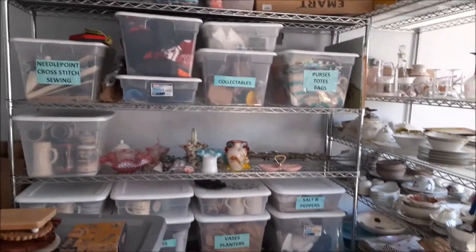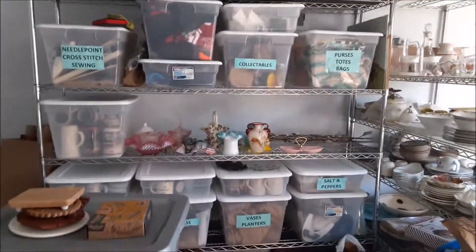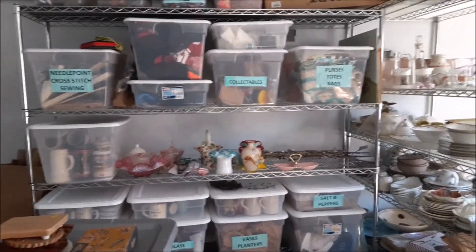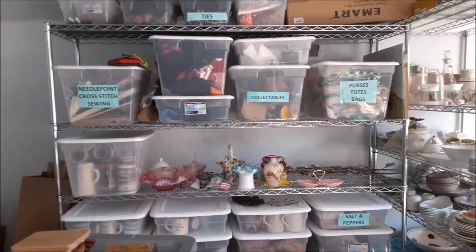These bins right here — I originally had this rack and all these bins, and that was what was in a bedroom at my old house. It wasn't enough room, so I had other stuff all over the house, which is part of why we moved to a bigger house.